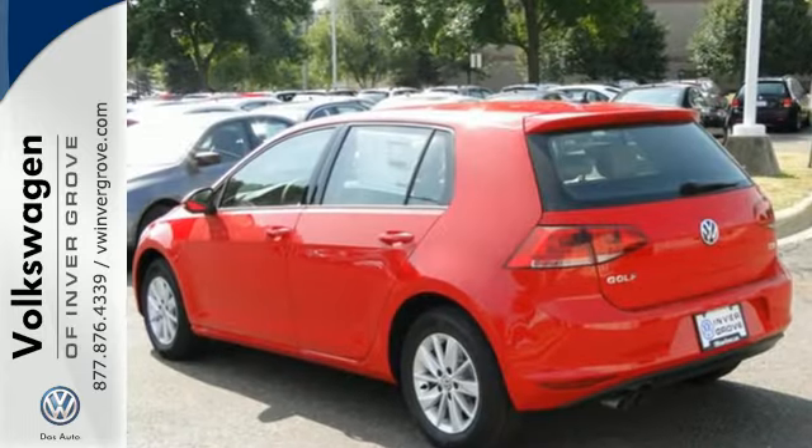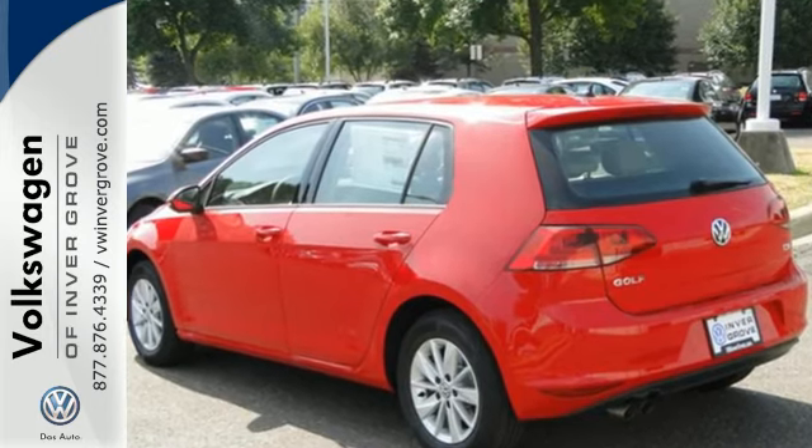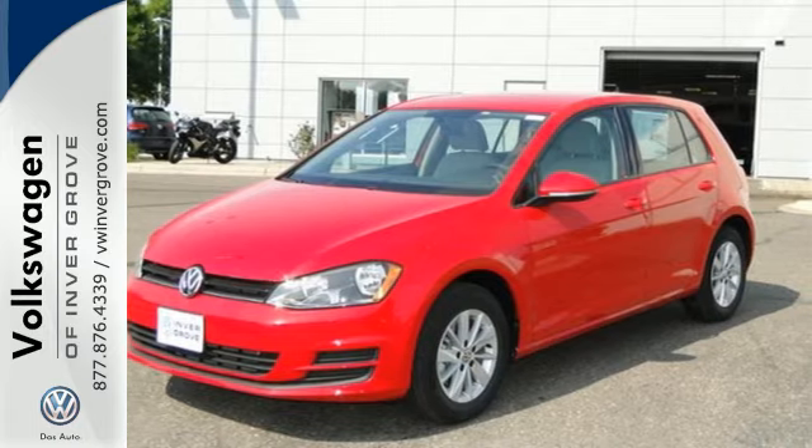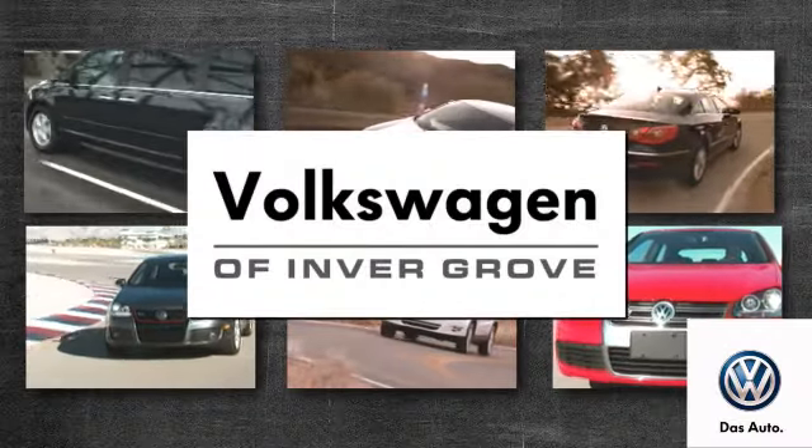Sporty performance and fuel efficiency get the perfect combination with this Golf. See it for yourself today. Volkswagen of Invergrove — it's better here and we'll prove it.